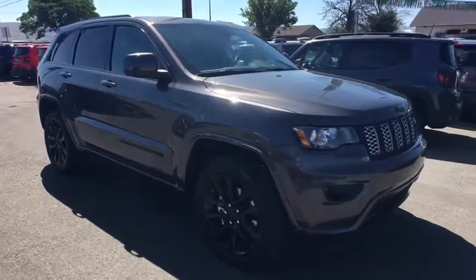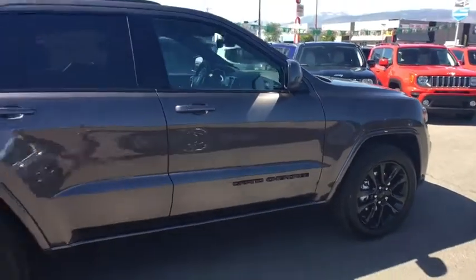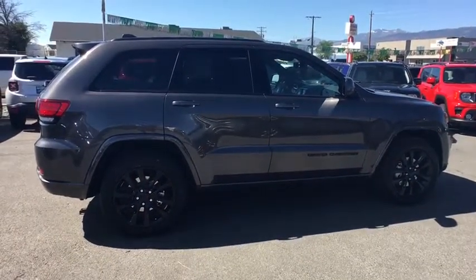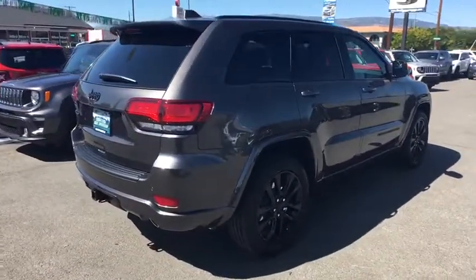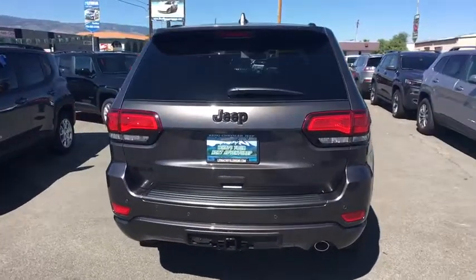Stop by and take a look at the 2019 Jeep Grand Cherokee. The Jeep Grand Cherokee offers superior off-road capability comparable to that of the upscale Land Rover LR3. This makes the Grand Cherokee a fine choice for families who venture off-road or vacation in the mountains or other remote areas.